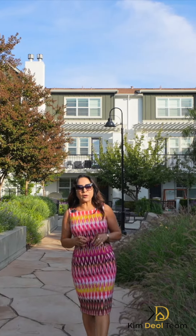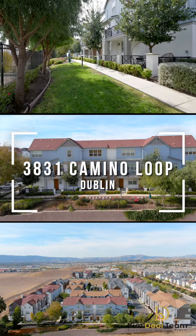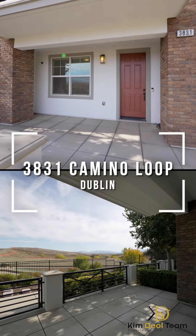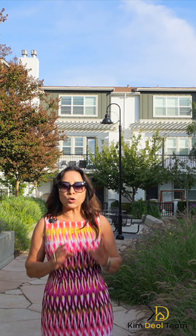Welcome to another stunning townhouse in East Dublin, right by Cottonwood Elementary and Middle School. This home offers 2,123 square feet, four bedrooms, three and a half baths, east facing, walkable to elementary and middle school, close by parks, and easy access to freeways. Let's take a tour together.